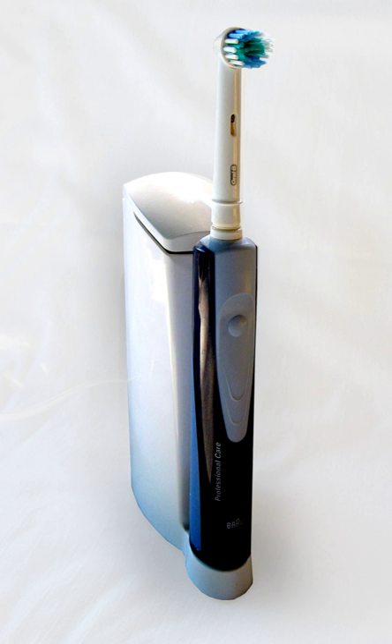Brushing teeth too hard causes enamel and gum damage. Most modern top-end sonic toothbrushes come with a pressure sensor which prevents users from brushing too aggressively. There are two types: some sensors produce a sound warning, and some immediately stop movements of the sonic toothbrush when it is used too aggressively.